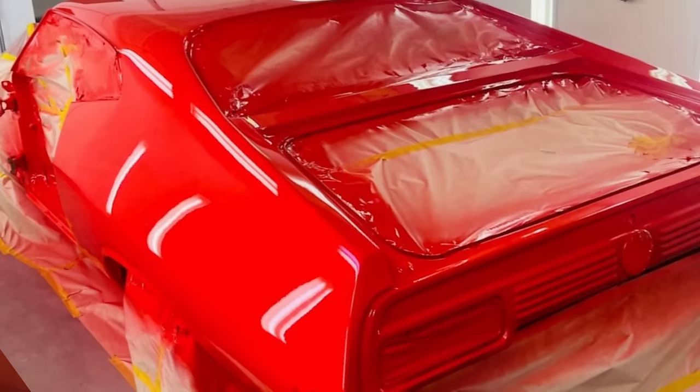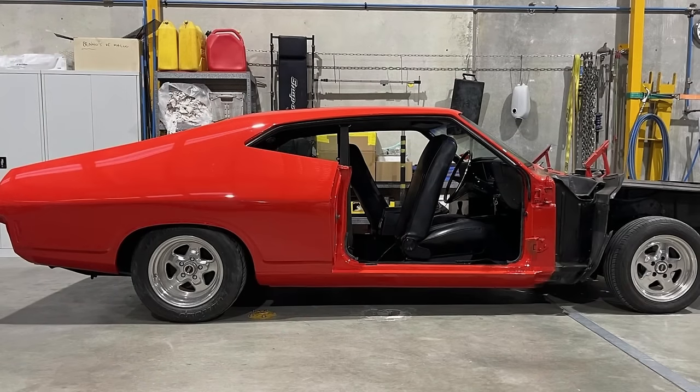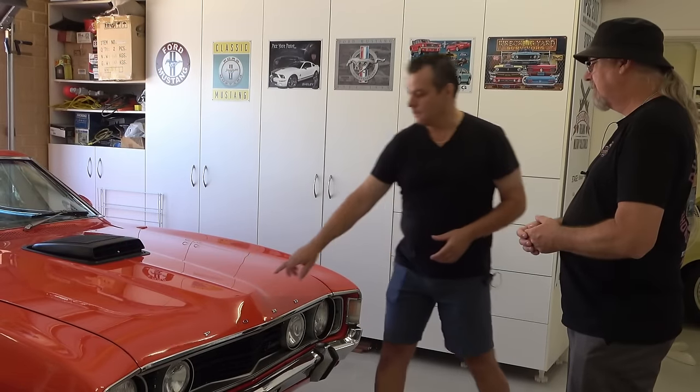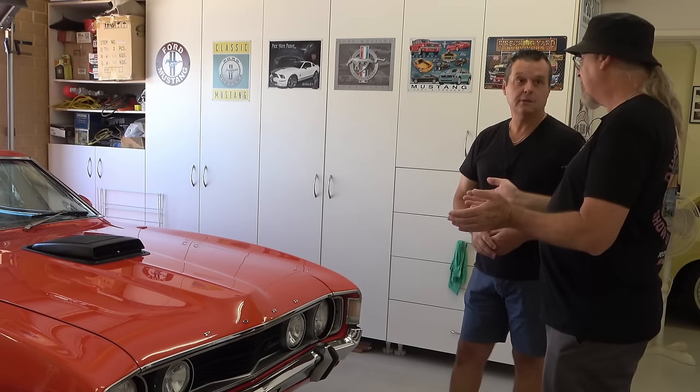With adding the shaker — some people like it, some people don't — but I didn't want the GT scoops so I went back to a naked bonnet and put the shaker scoop in it. It just lines up with the body line, with the shaker surrounding that, so it looks like it's meant to be.